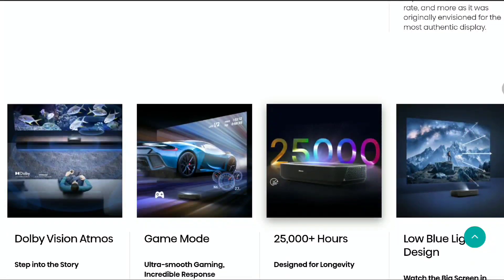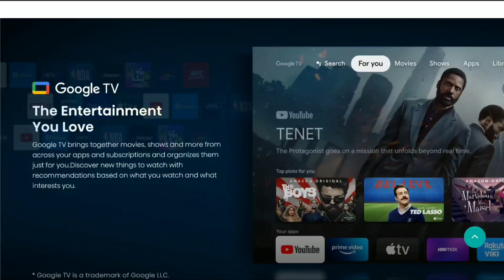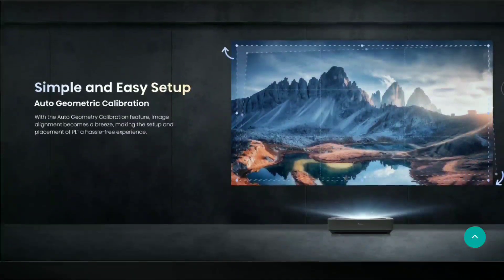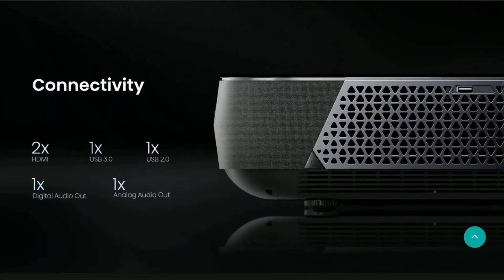I'm going to draw up details for you guys down below, so check out the brand new Hisense PL1 laser projector. Do subscribe to the channel, like our content, and follow us here on our YouTube channel. I'll catch you guys next time.